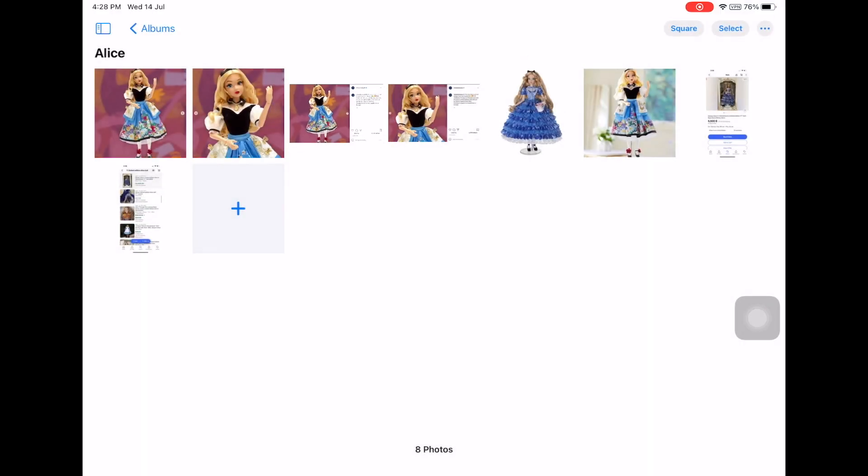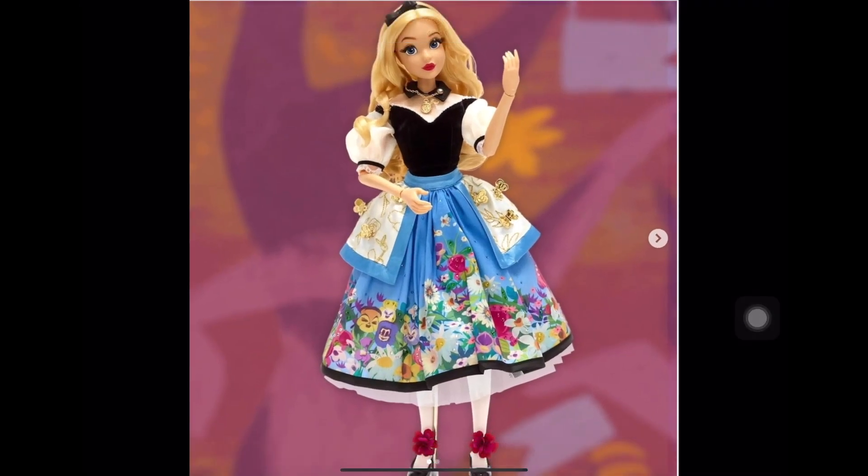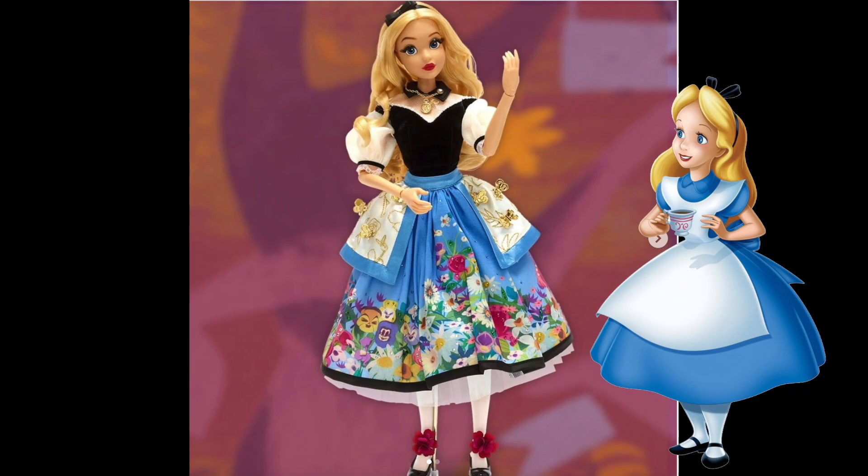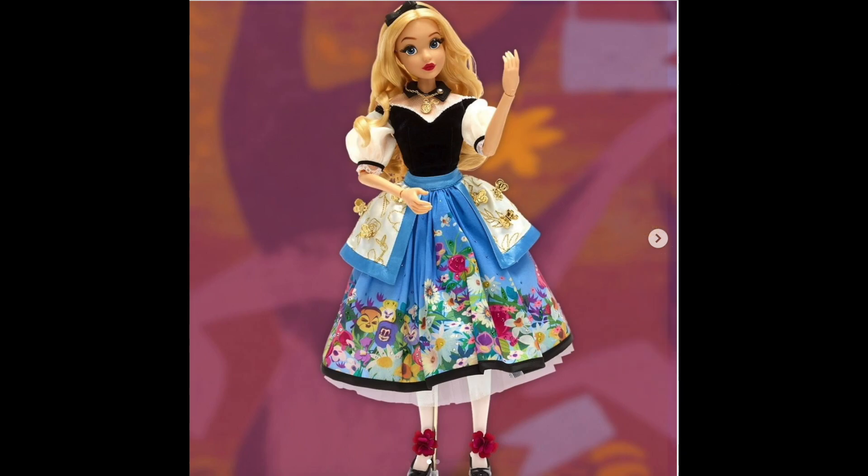Now let's take a look at her design. To be quite honest, when I first saw the design it completely took me by surprise. I was not expecting this look at all — I was thinking they were going to do a variation of her classic blue dress with the apron.